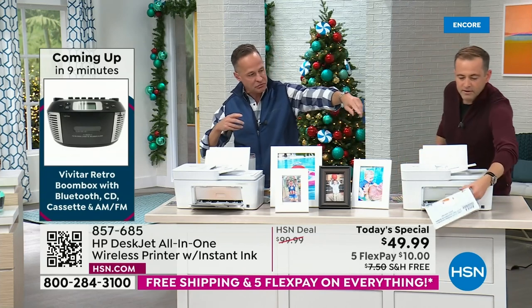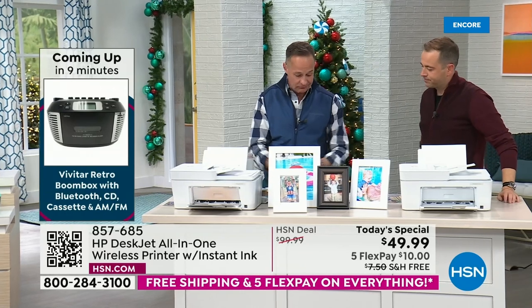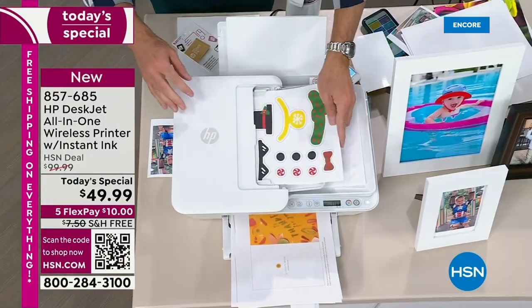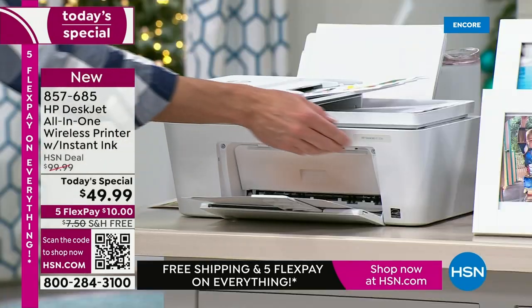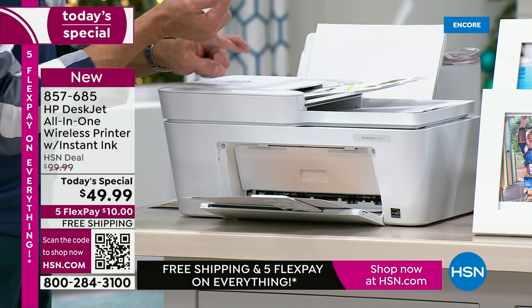I want to illustrate that this has an auto document feeder. Most of our printers with an auto document feeder run $119, $139 — that's the typical introductory starting price. Auto dock means if you have a stack of documents, as we get into the beginning of the year, faxing things to your accountant or whatever, you can make a copy, send a fax using the HP Smart app, or do a scan.